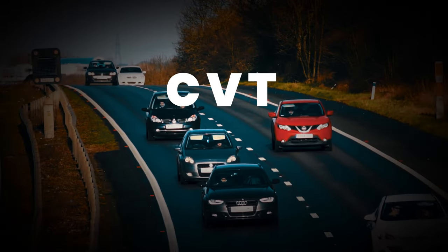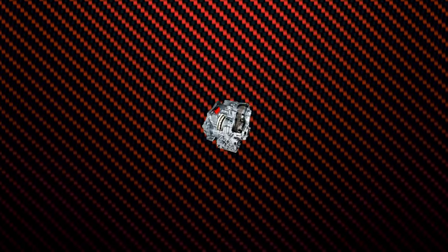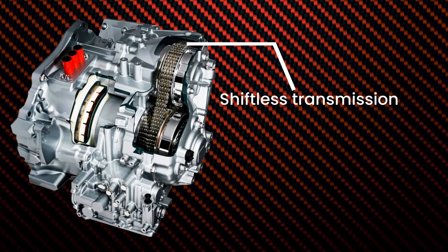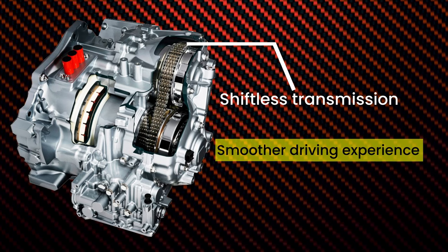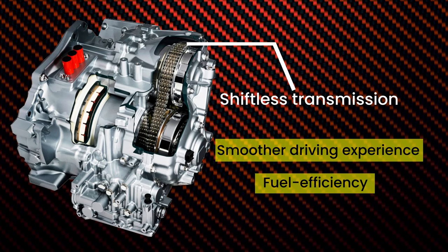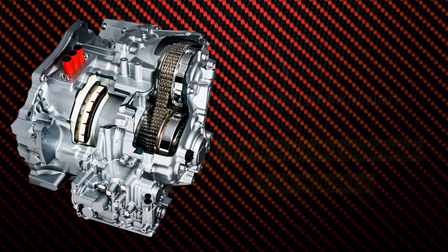In relative terms, CVT or continuously variable transmission is the newest type of the bunch. It is a shiftless transmission which is categorized under automatic. The main advantages of using a car equipped with CVT transmission are a smoother driving experience and fuel efficiency. Before we dive into the tips on how to improve the health of a CVT transmission, let me first give you a sneak peek on how it works.